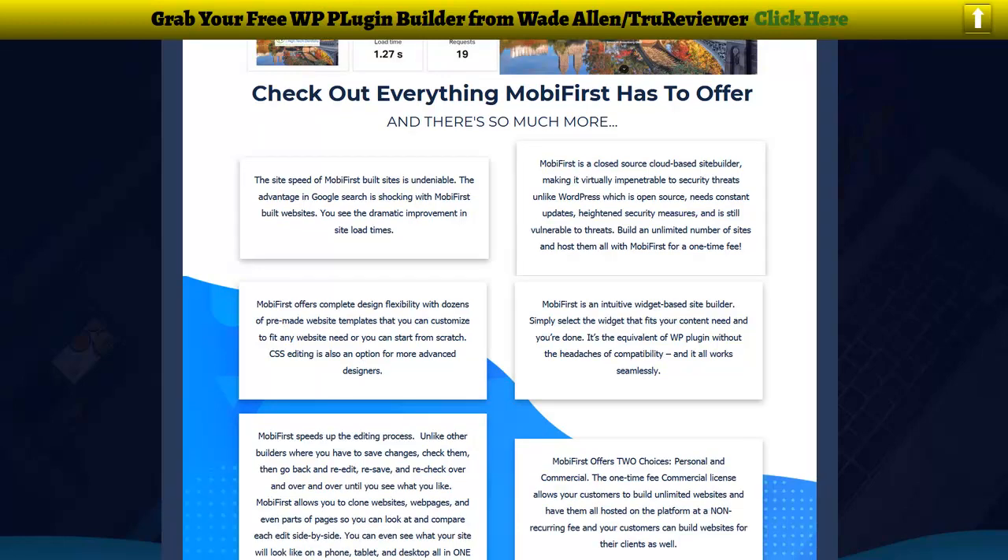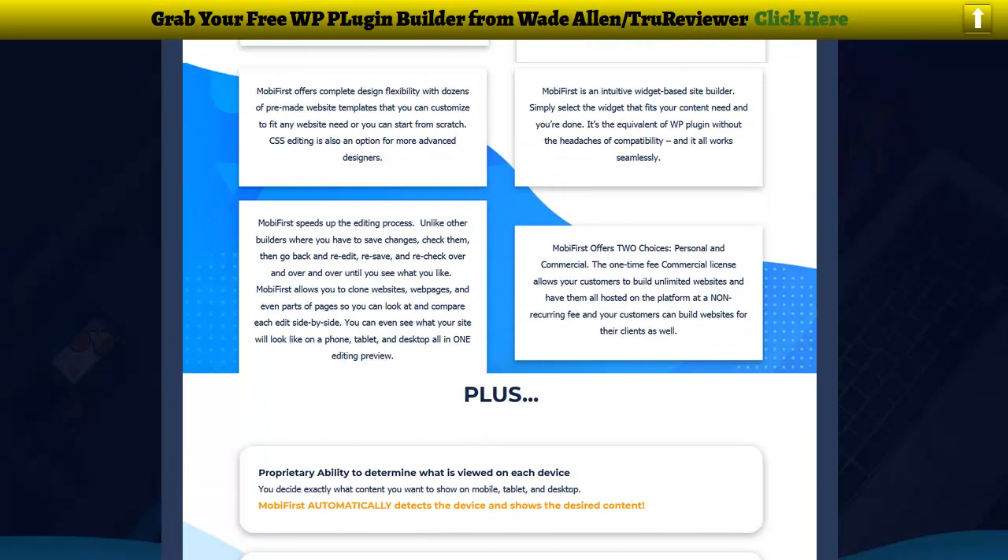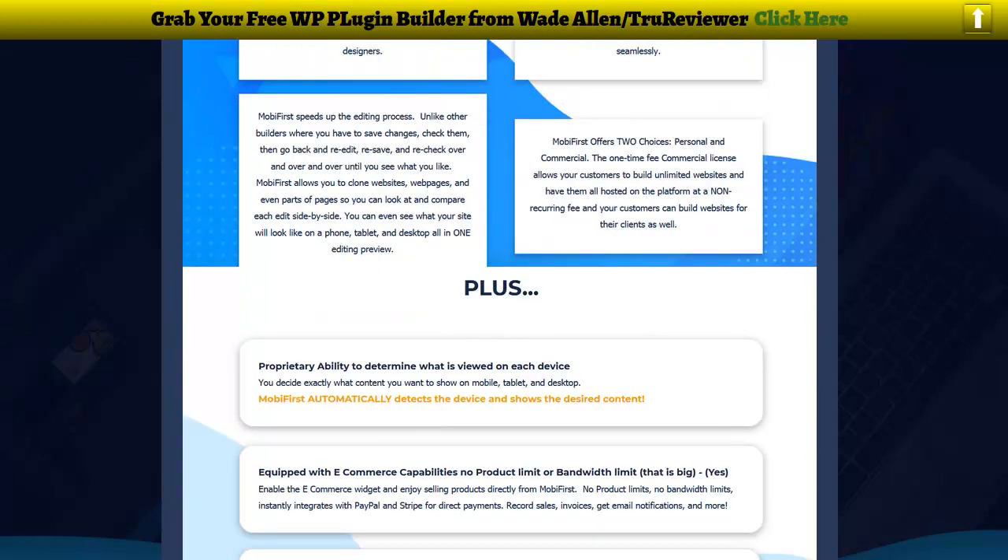It tells you exactly about the design capabilities, the pre-made templates, the widgets, how you can clone them, and the speed. We're like two to almost three days out from the actual launch and there's not even a sales preview page. All this stuff I grabbed from the JV page just so you know, so you guys can see what's going on — it's like a preview into it.